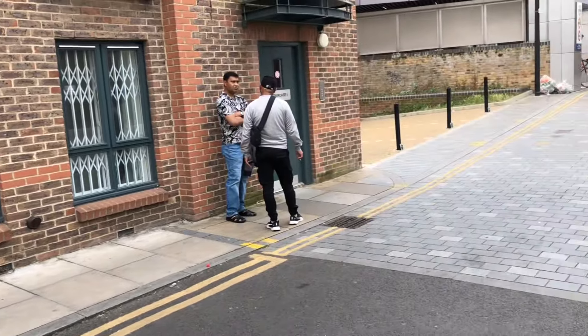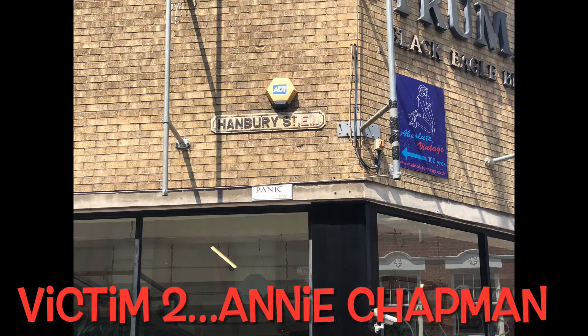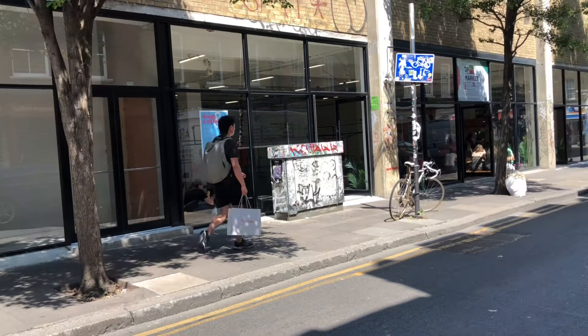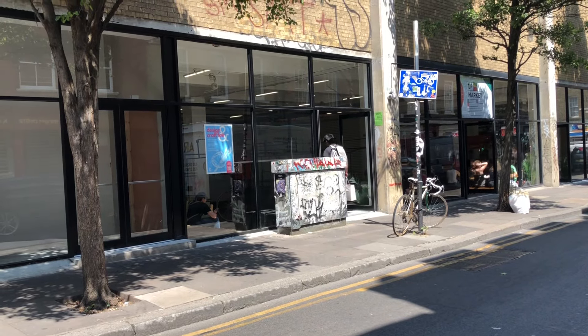So that was victim number one. I'm going to take you now on to victim number two — a woman called Annie Chapman. I'm just going to take you over and find the spot where she was murdered.